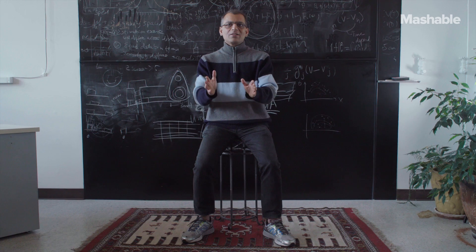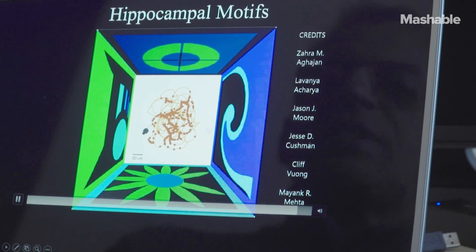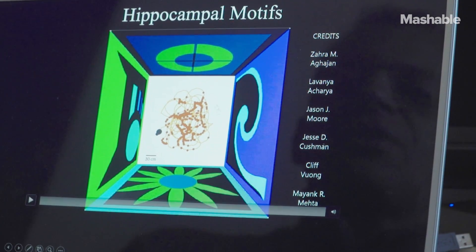In virtual reality, we can decide what tells a rat where he is — what is space. We never expected what was going to come out. And this is a rat actually running the maze in virtual reality. This neuron is active everywhere. There is no map here. It's just a mess.